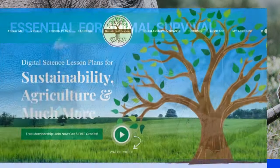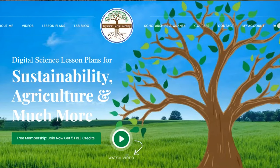Thanks for joining us. Consider following Dynamic Earth Learning for more Earth Science and Sustainability topics. Visit our website dynamicearthlearning.com for teacher resources, videos, and environmental e-learning courses.